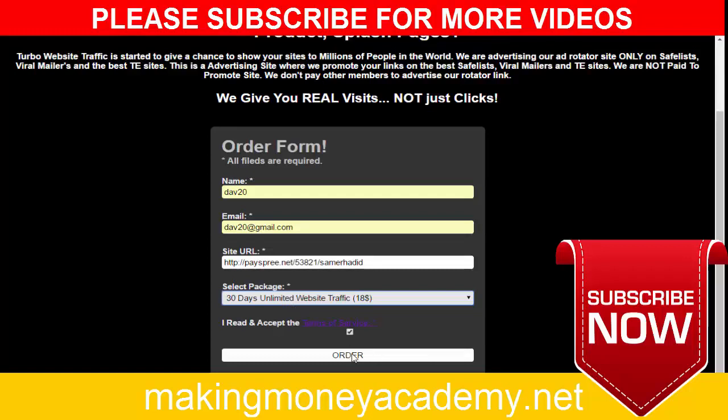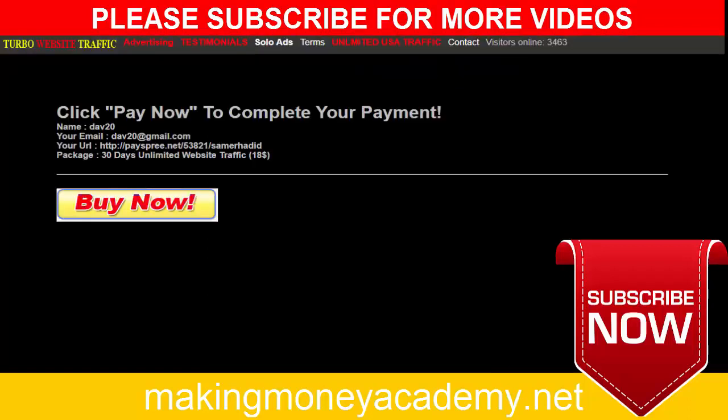Click 'Order Now.' It's very important to check your affiliate link for any mistakes before you buy. The point of this video is to show you how to make unlimited cash from PaySpree using this traffic method.